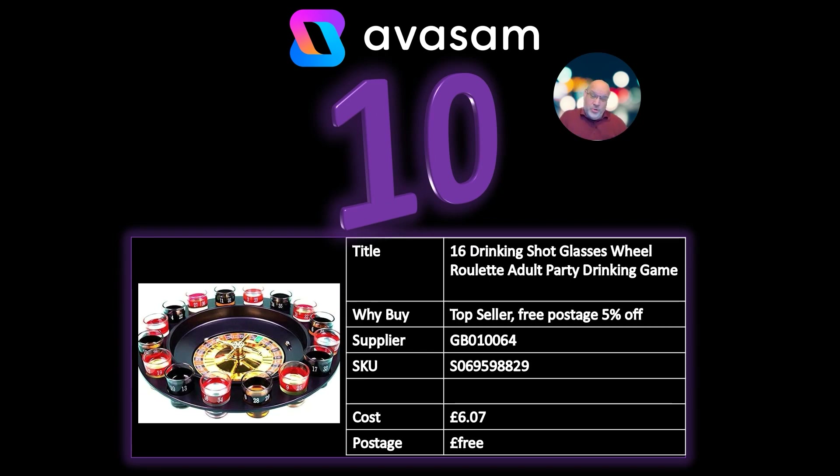Number 10: Secret Santa all over again — roulette drinking game. This product sells anyway and did really well last year. £6.07, always around in the top 20 to 25 products. A perfect Secret Santa present. Do a bit of a push this week in your marketing to advertise the lower price point products.